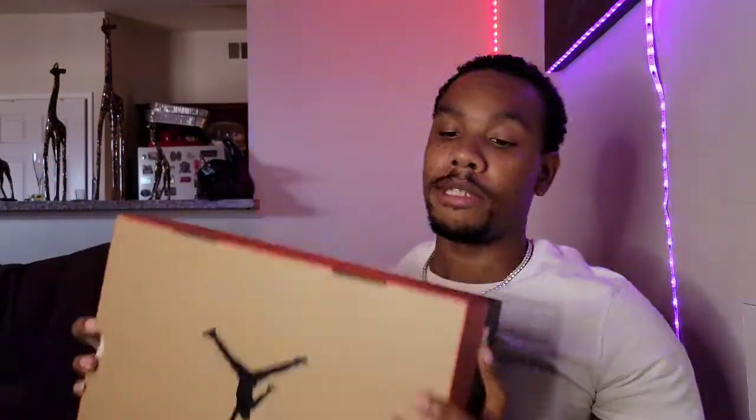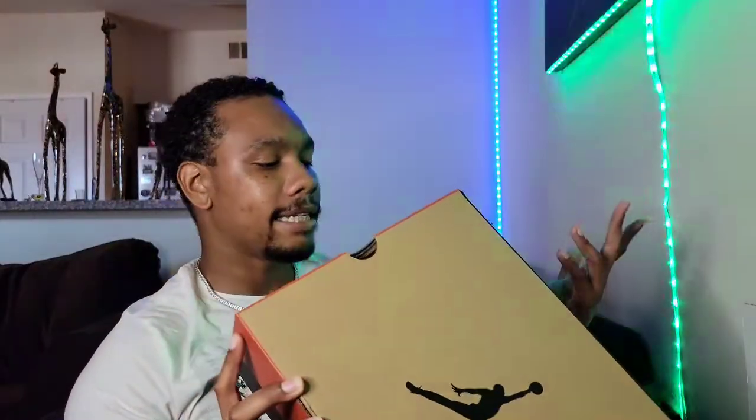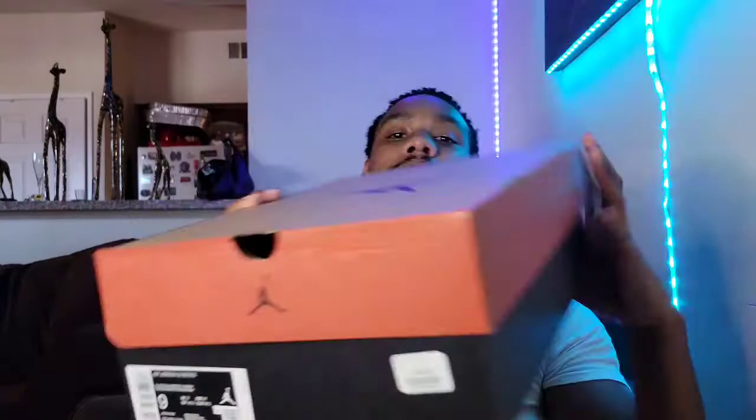We're gonna look at the shoe box — there's nothing really special about it, it's the typical Air Jordan 12 shoe box. It reads: Air Jordan 12 Retro — Black/Bright Crimson. So it's a crimson, not just a plain red. And the price is $190, size 9.